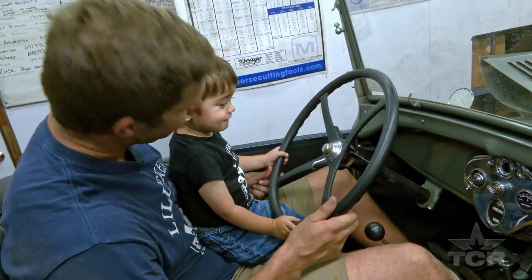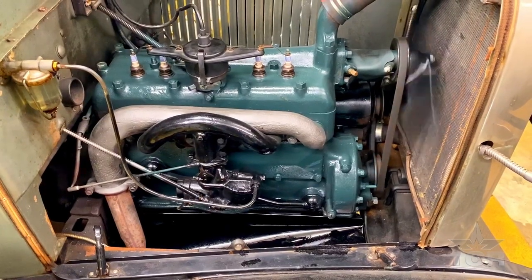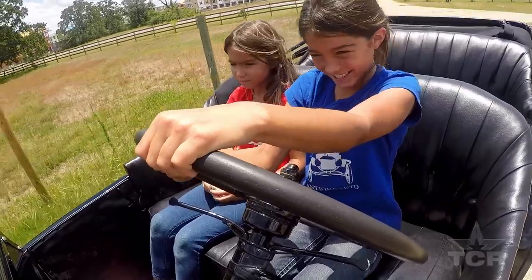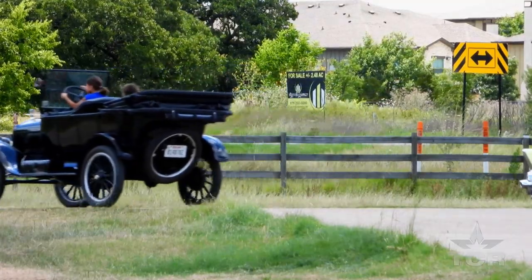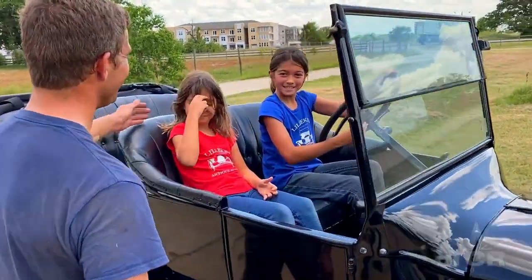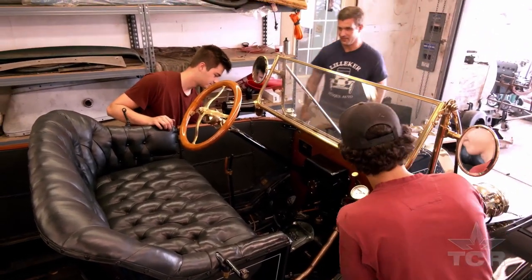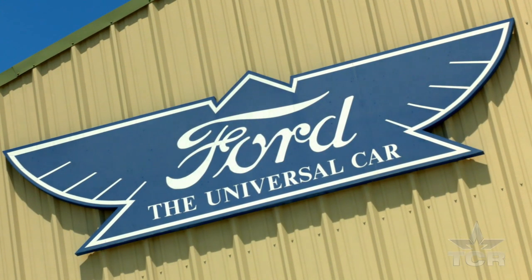Should we start the car? Turn the key, pull the choke. It's often been said that Henry Ford put the world on wheels, but little did he know that his original cars would still be rolling along today. That impressive feat wouldn't be possible without people like Ross Lilliker — don't forget to retard the spark — who rev up every time they rev one up.